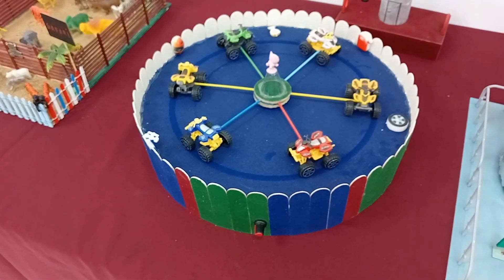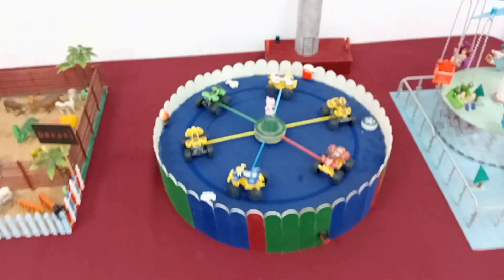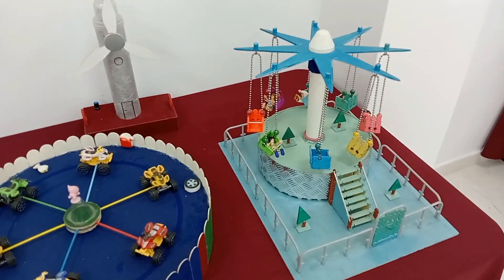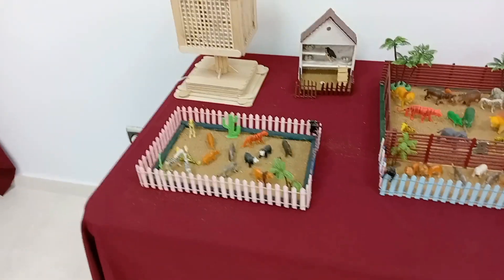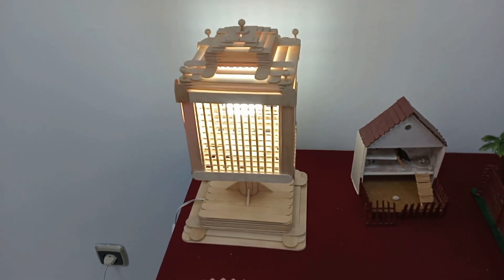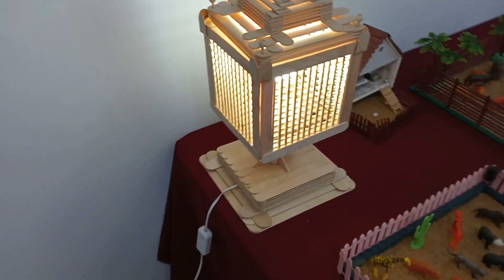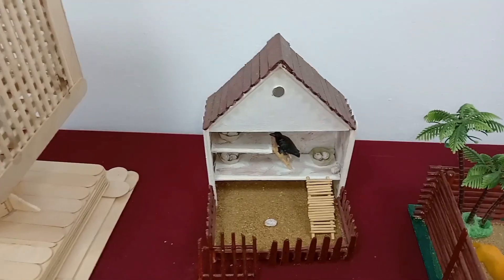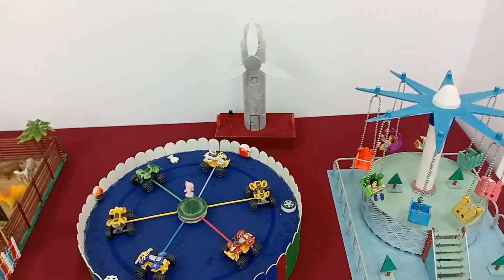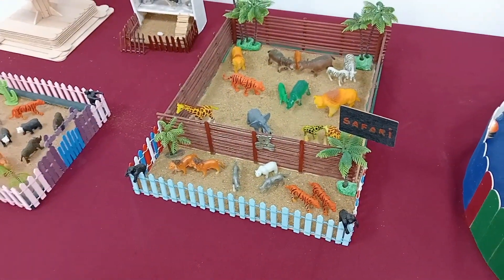Y estas son atracciones de feria. Un molino eólico. Las cunitas me gustan mucho. Un safari. Y esto se enciende. Qué bien eso, la lamparita de noche. Esto parece como un gallinero. No me esperaba lo del molino eólico. Un safari. Estos muñequitos de animales me los conozco.